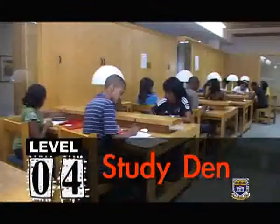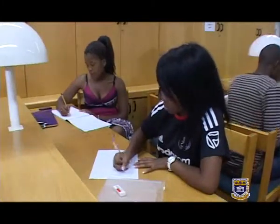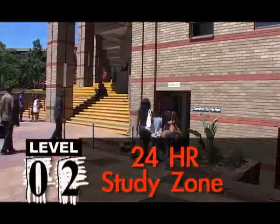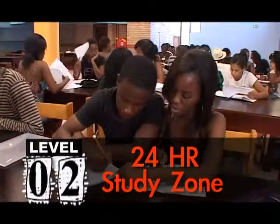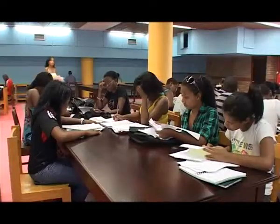Firstly, on Level 4 is the Study Den. This is a perfectly silent study zone for those times you may need to focus intensely without any distraction — not even a pin drop. Secondly, on Level 2, accessed from its own separate outdoor entrance, is the 24-hour study zone. This is a secure study area where you are able to pull all-nighters for those tight deadlines. Don't forget the coffee supply and blanket.